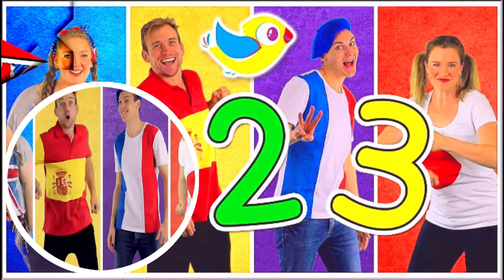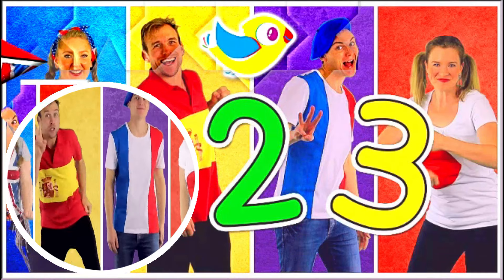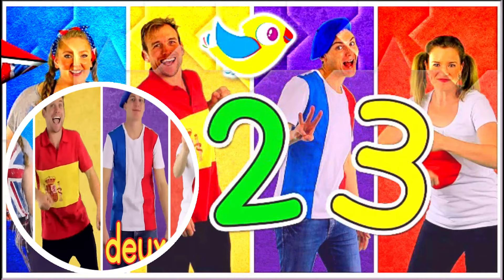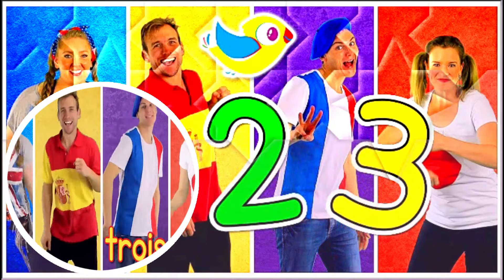One, uno, un, ichi, two, dos, quatre, ni, three, tres, trois, cinq.